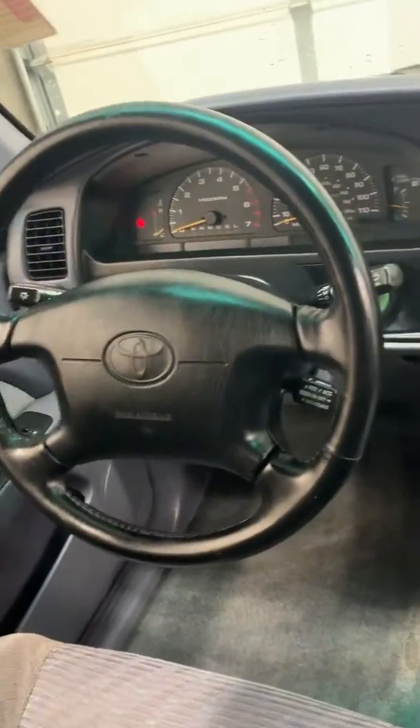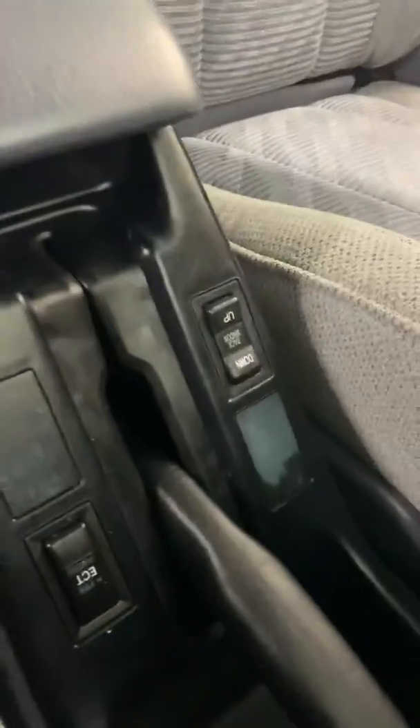Runs and drives great. AC blows cold. I actually personally had the opportunity of driving it — and that's the glove box there.